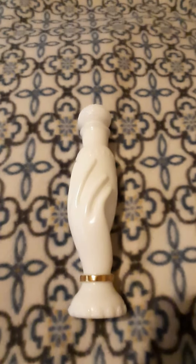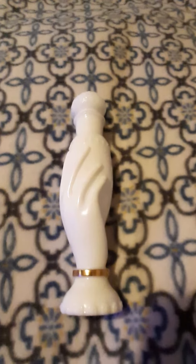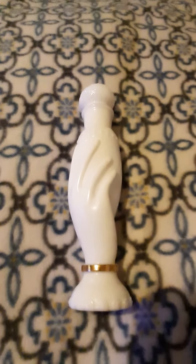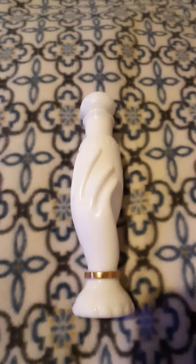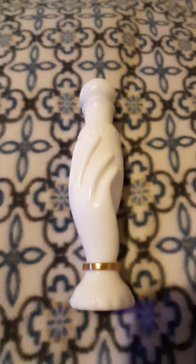I've gotten two more offers on cheaper Avon perfume bottles. One I probably won't get — I have until the 28th or 29th to decide. The other I decided not to do. I'm still watching the ballerina one, hoping the price goes down.